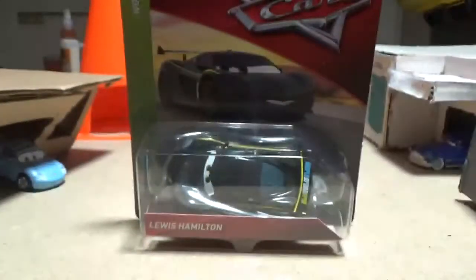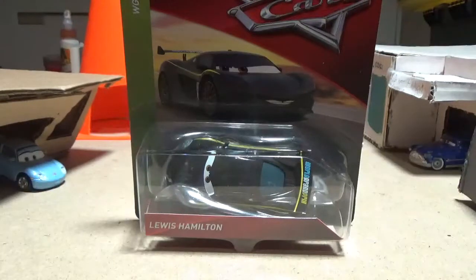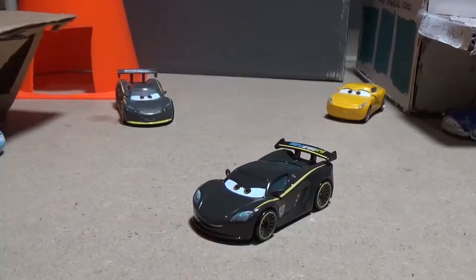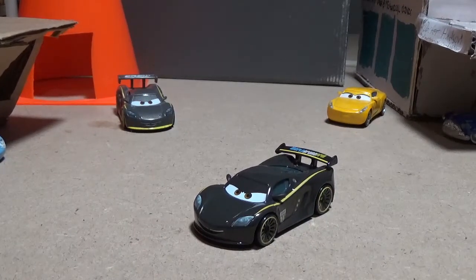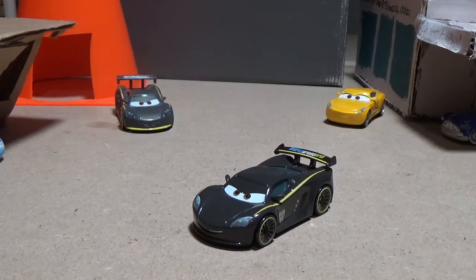So as I said before, this is the last World Grand Prix race car I need, and I'm very excited to open him up. Alright, I'm back here with Lewis, opened up. Before we start the review, I'm just going to say a couple of interesting facts about him.